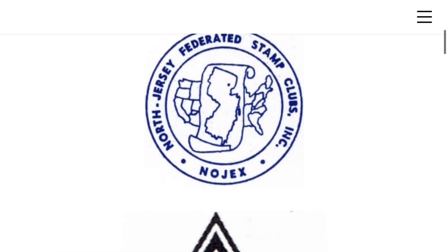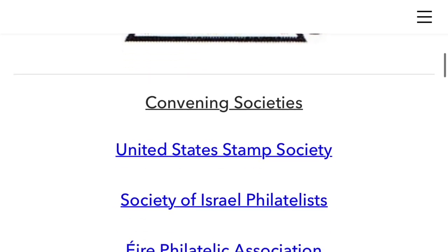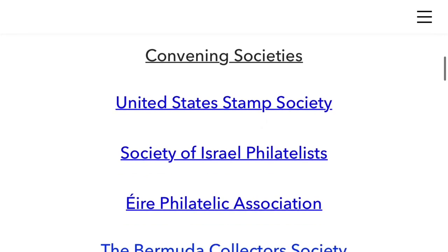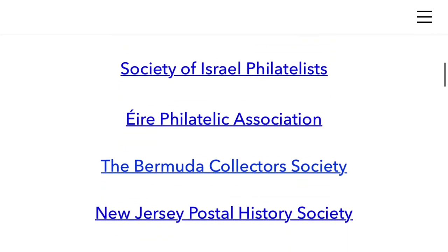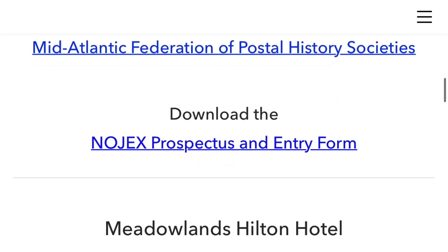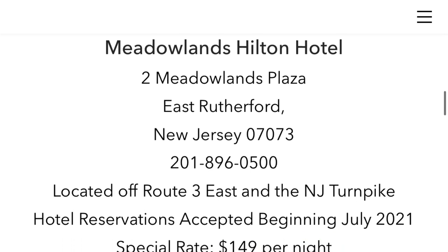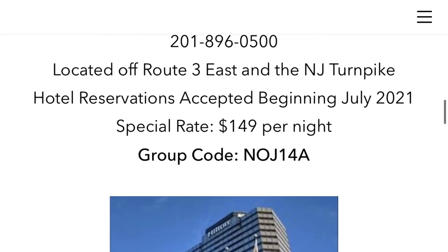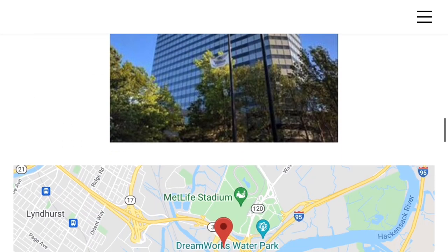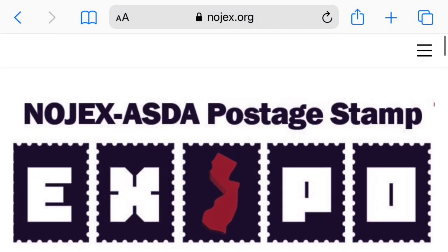I also want to talk about this stamp show coming up in the middle of October — it's called NoJex. I'm super excited. I know Conversations with Philatos will be there, and Graham Beck from Exploring Stamps will be there. Hopefully you guys can come meet us, talk to us, and continue to build this awesome stamp community. If you can get a chance to head up to New Jersey, do it. It's gonna be great.